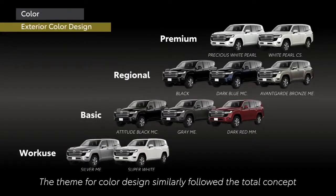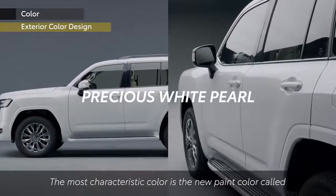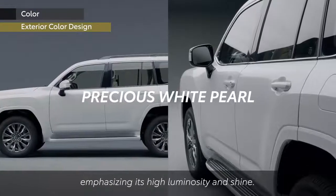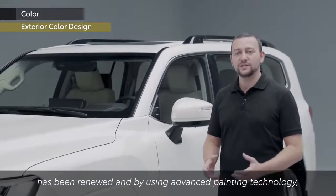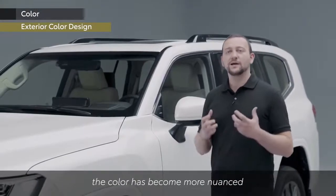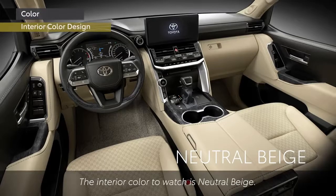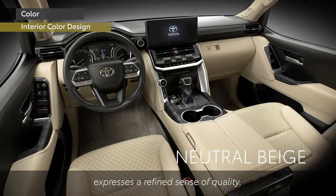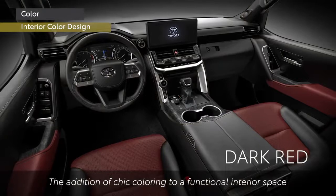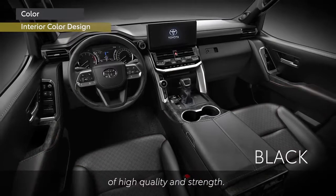The theme for colour design followed the total concept using the keyword 'brutal and sensual all-roader.' The most characteristic colour is the new paint colour called Precious White Pearl, emphasising its high luminosity and shine. White Pearl, a symbol of Toyota quality, has been renewed using advanced painting technology, making the colour more nuanced with contrasting textures and heightened luminosity. The interior colour to watch is Neutral Beige — its bright colour scheme, both glamorous and functional, expresses a refined sense of quality, perfectly conveying Land Cruiser's unique world view of high quality and strength.